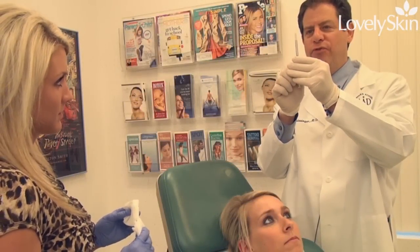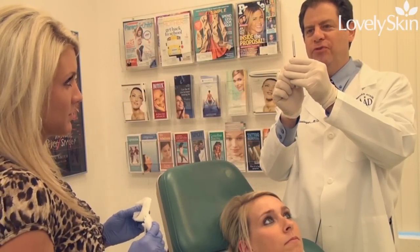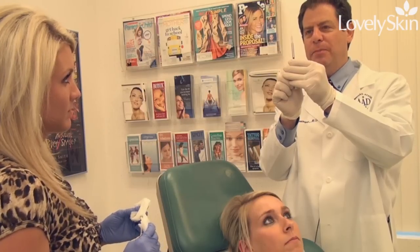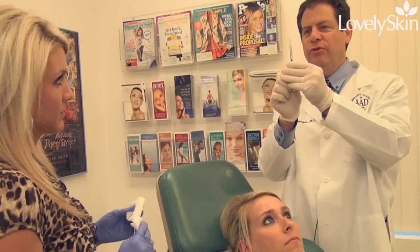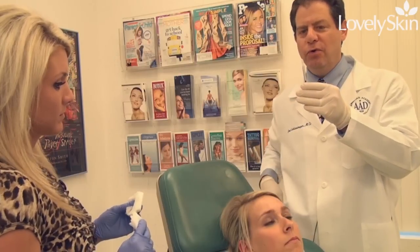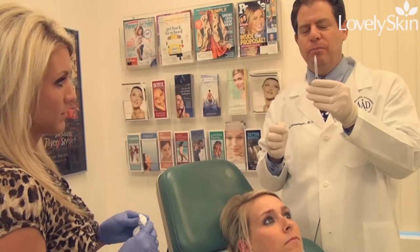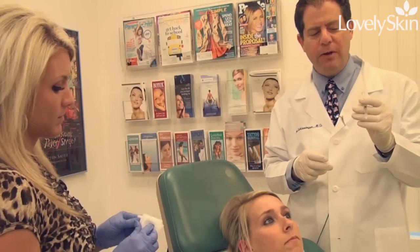What I'm doing right now is getting the syringe so that the Botox is right at the top. There's always a little potential space with air in a syringe when we reconstitute it and put it in. So now it's at the top of the syringe and we're ready to go.